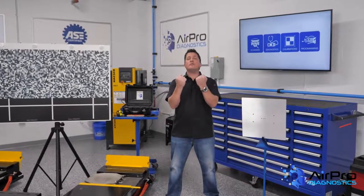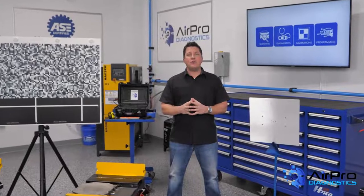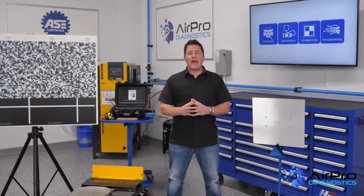When it comes to accounting, the struggle is real. I'm Jason Stahl, and I'm going to help clear up the confusion — next, in the AirPro Diagnostics garage.